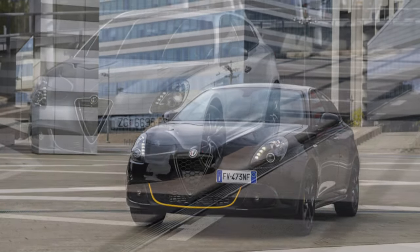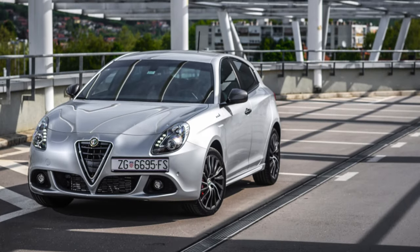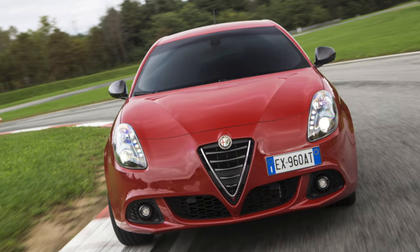The only problem with diesel engines is the particulate filter that clogs quickly. This applies first of all to cars used in the city. Compared to its predecessor, the Alfa Romeo 147, the Giulietta breaks down much less often.